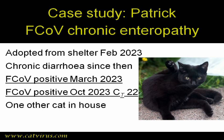In March of 2023, a faecal sample from Patrick was tested at a laboratory for most of the parasites, bacteria, protozoa, and viruses that cause feline diarrhoea. Only feline coronavirus RT-PCR was positive. Patrick was referred to me in October 2023 because he was making no progress at all, and we confirmed that he was still shedding feline coronavirus at the University of Glasgow Veterinary Diagnostic Laboratory.